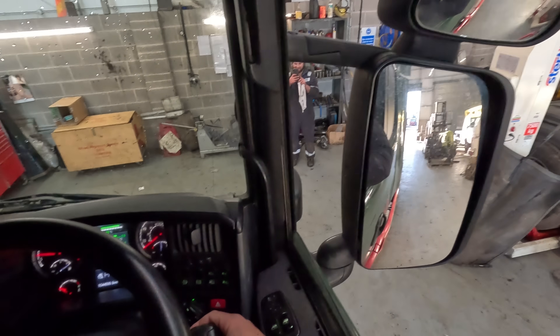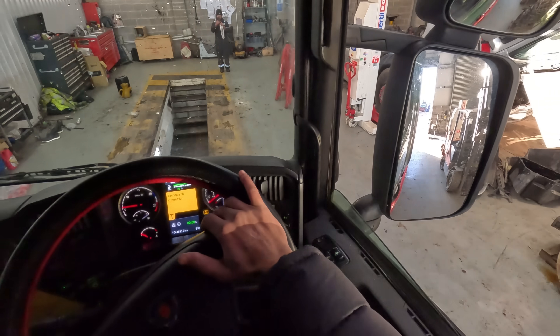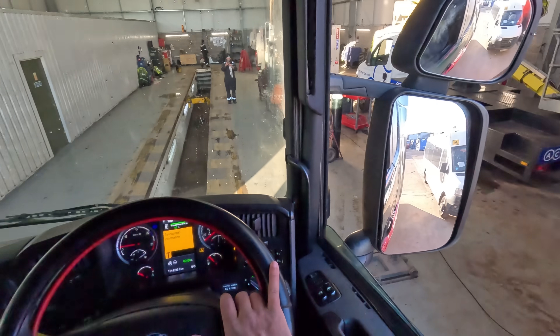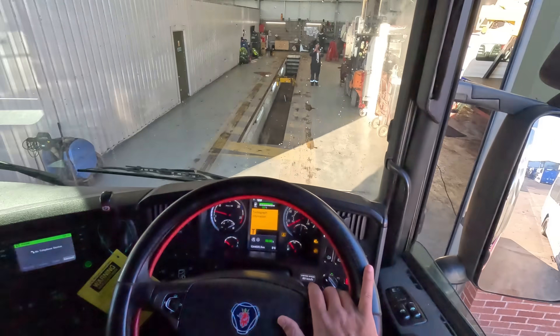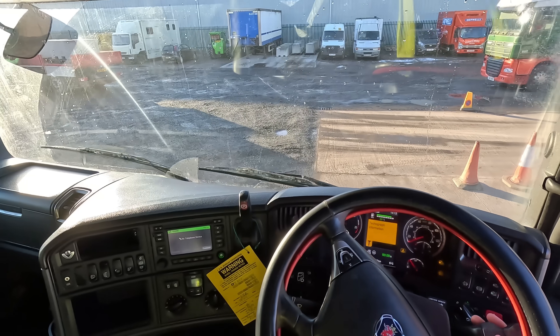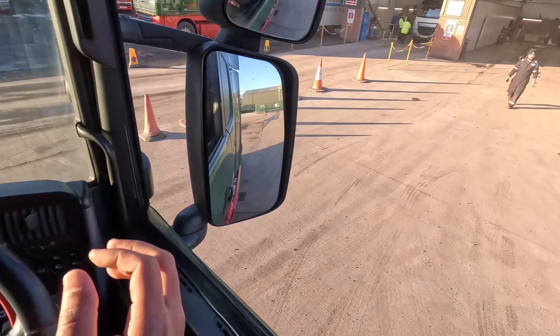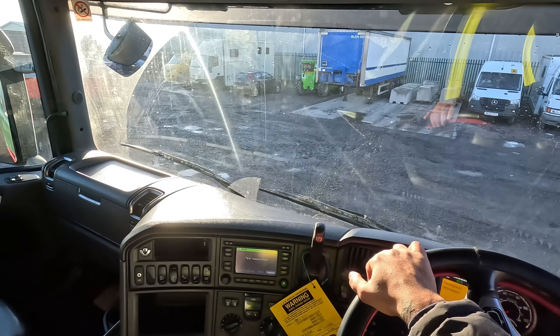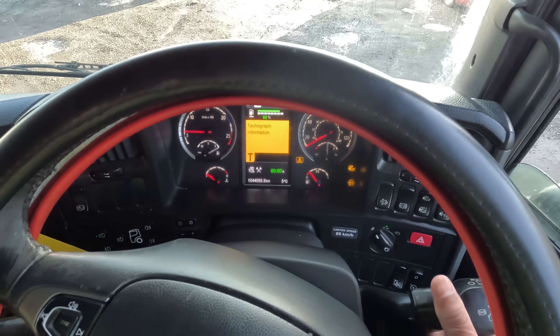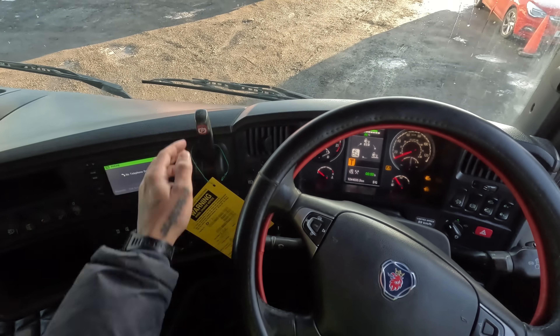I'll tell you one thing — it sounds beautiful. Just going to park this now. It feels pretty good driving your own truck, not going to lie. We need to park it over there. Another thing — we're pretty much on empty for fuel so we'll need fuel soon.